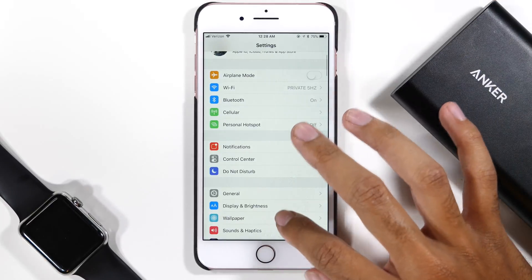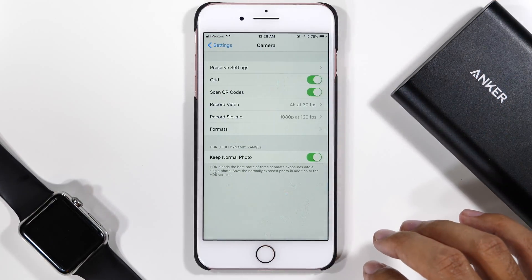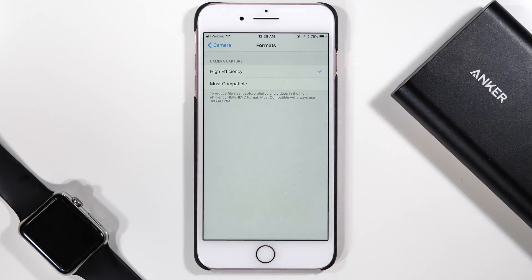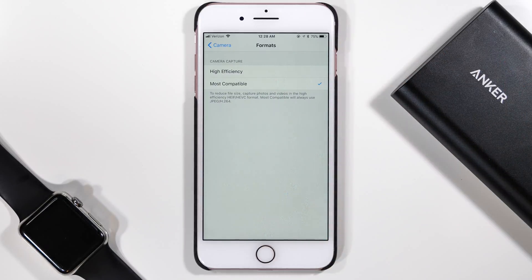To make that change, head back into the Settings app and scroll all the way down to the Camera menu. There you will see an option called Formats. Go into that menu and you'll have two options. The most compatible will keep the older file format which takes up a lot more space, but the high efficiency option will ensure a lower storage usage for all photos and videos.